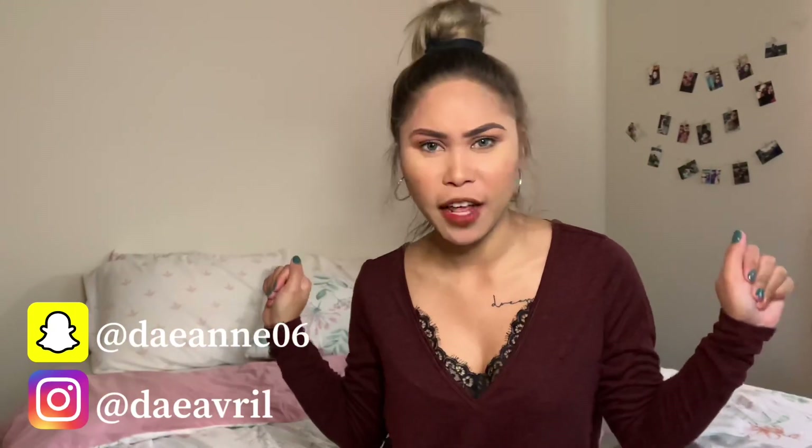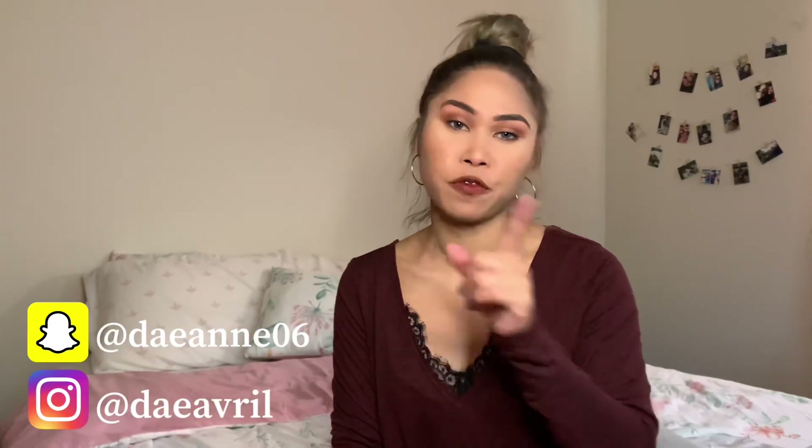Hey guys, welcome back to another video! I hope you guys are staying safe and healthy. If you're new to this channel, my name is Diane. Please don't forget to subscribe to my channel and hit that notification bell so you'll get updated whenever I upload new videos.